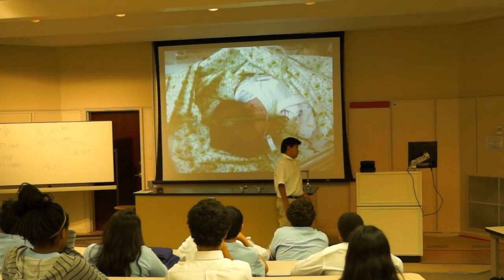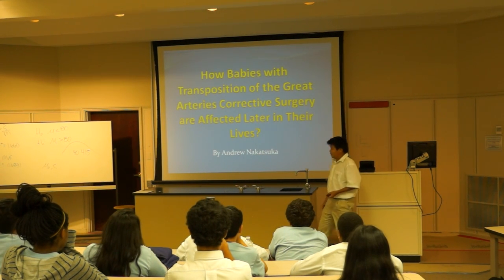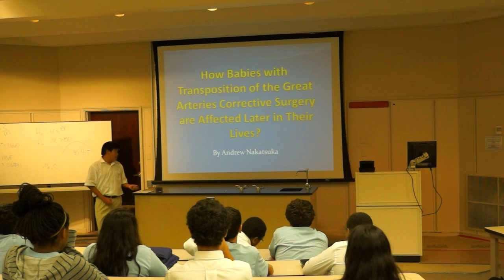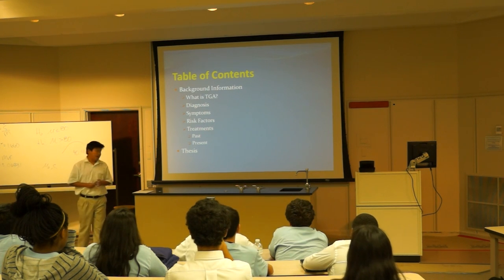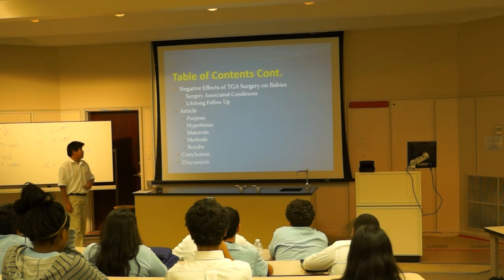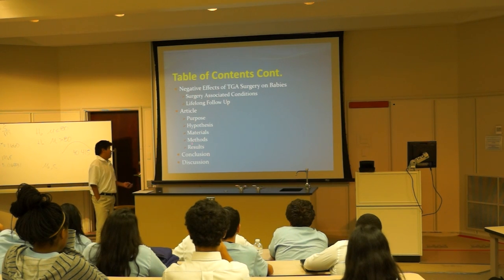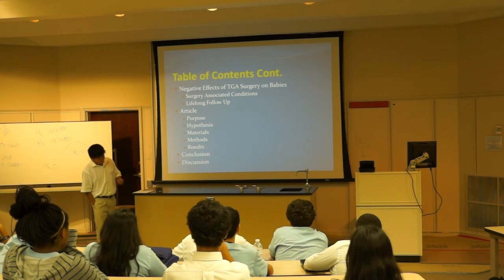Surgery for Transposition of the Great Arteries. My topic today is how babies with Transposition of the Great Arteries are affected. This is my table of contents, and what I will be talking about today is background information, the negative effects of TGA surgery on babies, and the article's purpose, hypothesis, materials, methods, results, conclusion, and discussion.